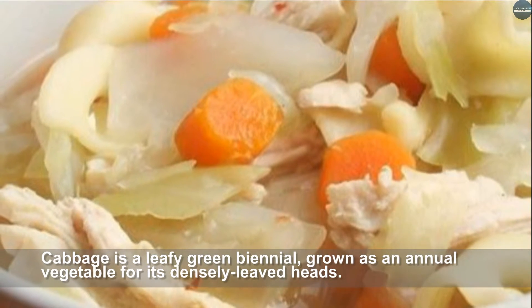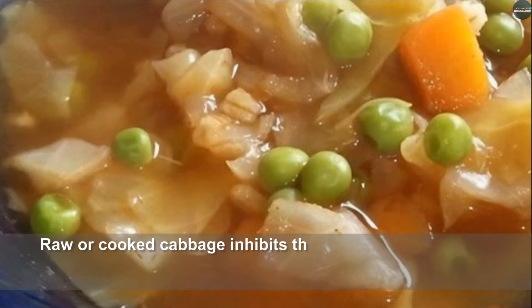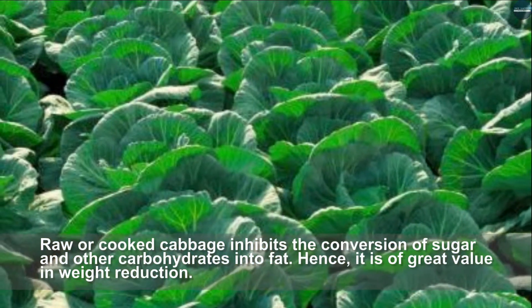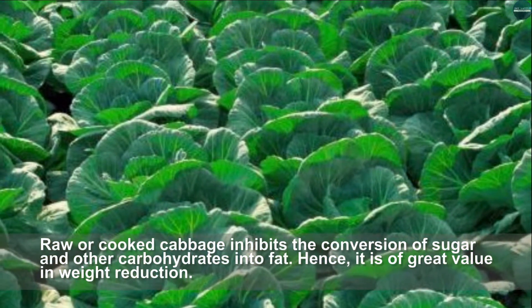Cabbage is a leafy green biennial grown as an annual vegetable for its densely-leaved heads. Raw or cooked cabbage inhibits the conversion of sugar and other carbohydrates into fat, making it a great food for weight reduction.